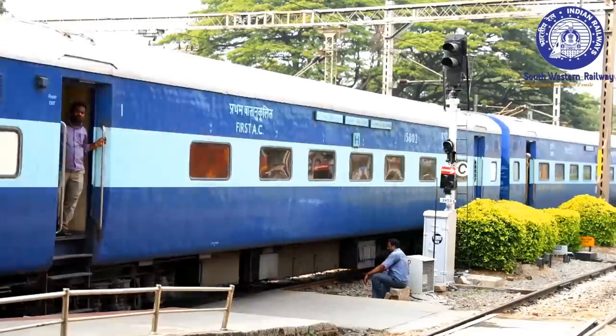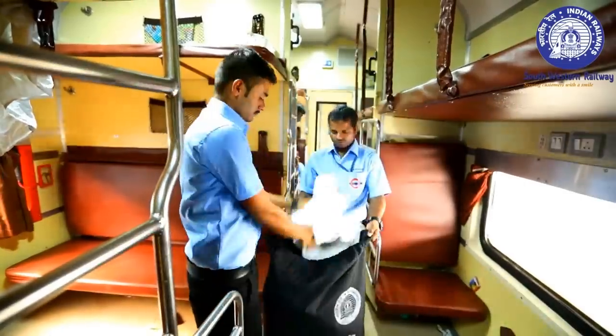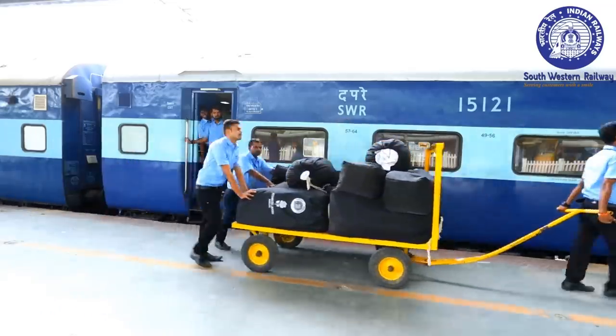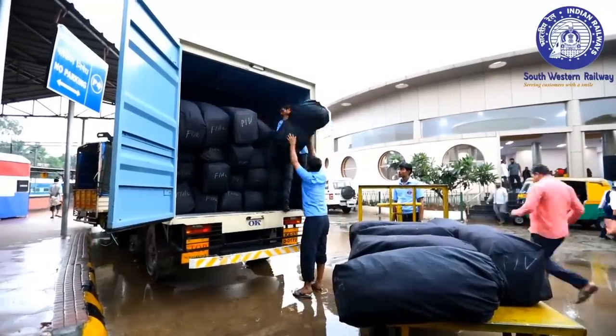As soon as the train arrives at the platform, the soiled linens are collected in waterproof canvas bags and transported to the state-of-the-art mechanized laundry, functioning on a boot model.